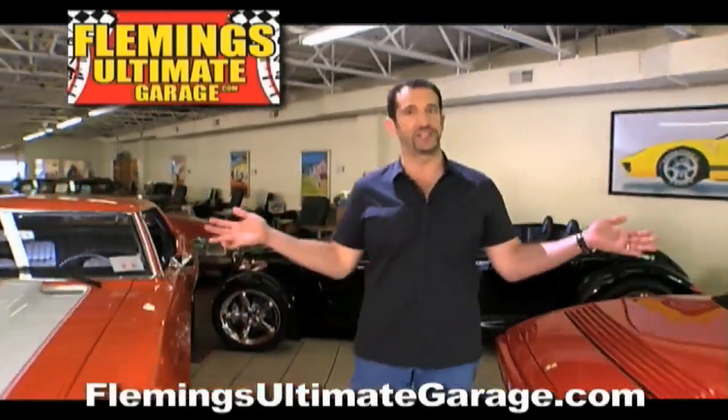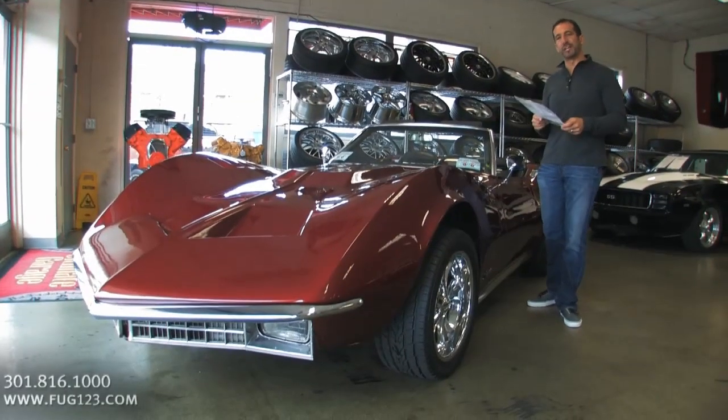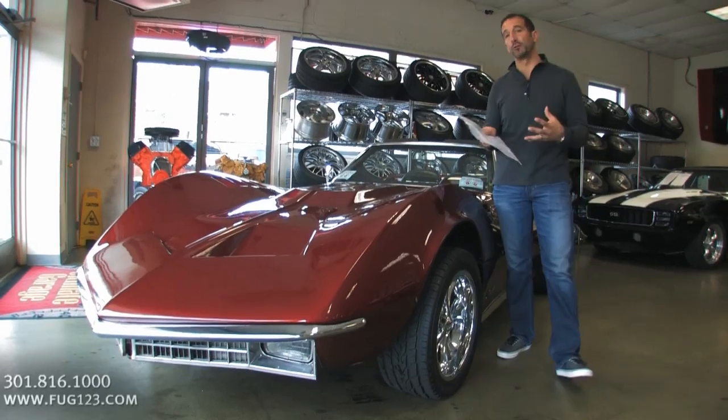Hi, I'm Tony Fleming, and this is Fleming's Ultimate Garage. Hey everybody, thanks for joining us on today's video — 72 Corvette Mako Shark Edition.